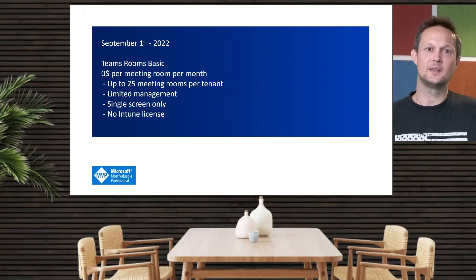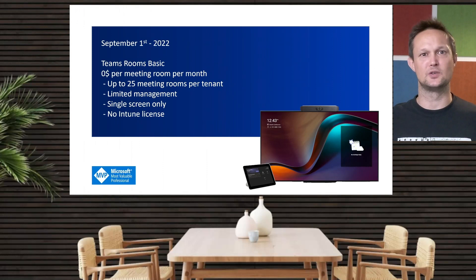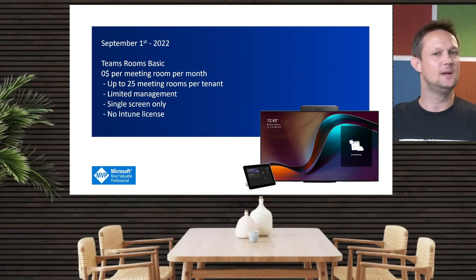So this is how the basic setup could look: a simple setup, which could be either Teams Rooms on Windows or Teams Rooms on Android, but a single setup with a single screen.